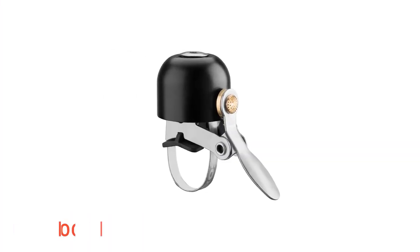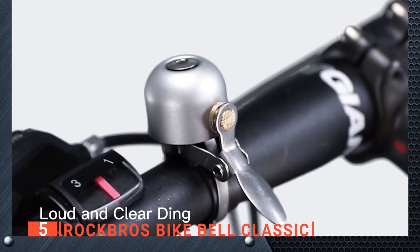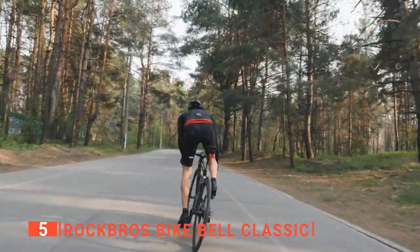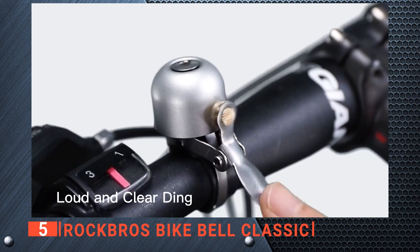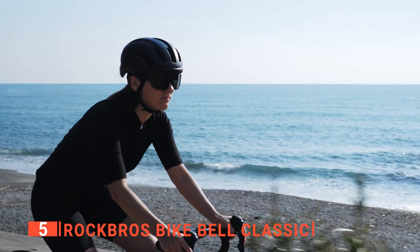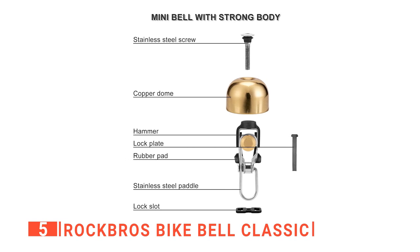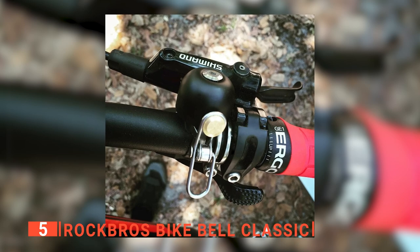The fifth product on this list is the Rock Bros Bike Bell Classic. Firstly, this is how it sounds. If you cycle regularly, commuting to work or just for fun, you'll already know how handy it is to have a good bell. They provide a safe way to notify others of your approach. As you have already heard, this unit provides a nice sharp and clear ding. This bike bell is loud enough to get attention and perfect for alerting walkers that you are coming up behind them. Rock Bros Bells are made of very high-quality brass alloy that is sure to last, as it won't corrode even when left out in wet conditions.